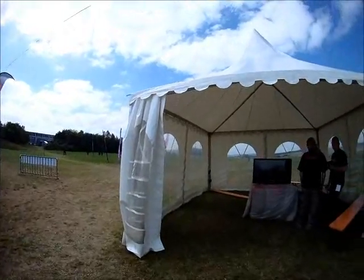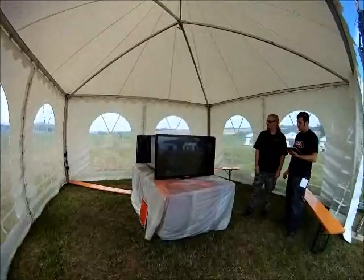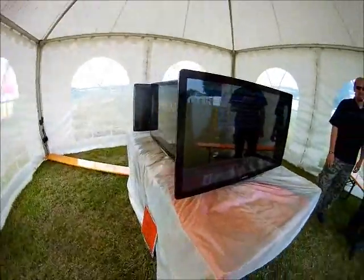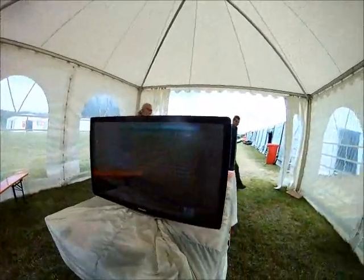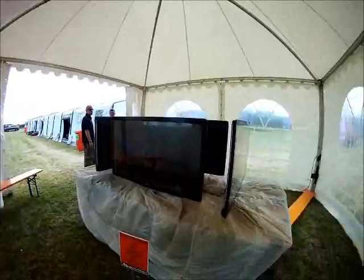And in the middle of tent city there is a viewing area, not much going on there yet. Some teams are on the scoreboard already. 360 degree viewing opportunity.